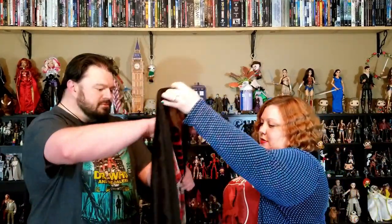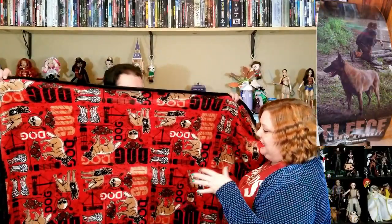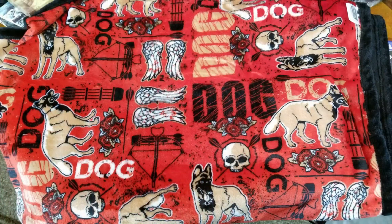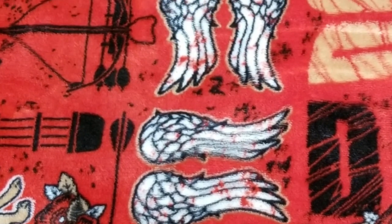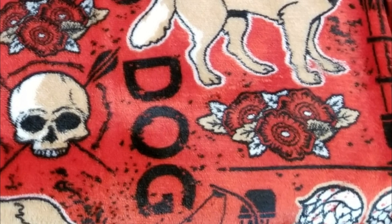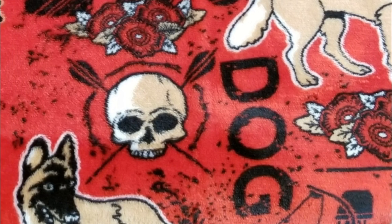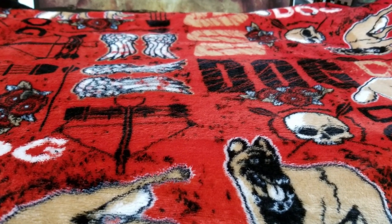Next we have a fleece blanket. And it looks like we have Daryl and Dog on here. So nice — sending us the dog's blanket, guys. This is a little different than what the picture shows, because the picture shows a scenic picture with Dog and Daryl. This is just Dog with elements of Daryl — you've got his crossbow, his wings, the flower that he gave Carol in season one, and our skull and cross arrows. So that's nice. It's a real nice, soft fleece blanket.